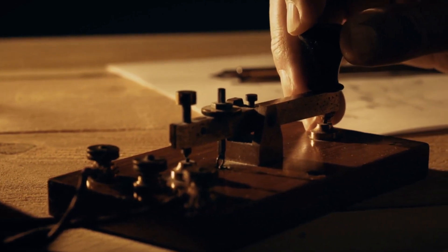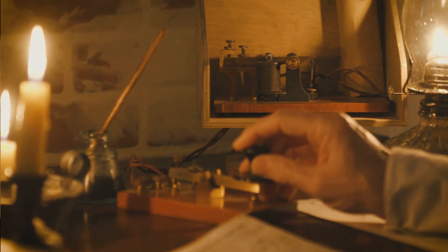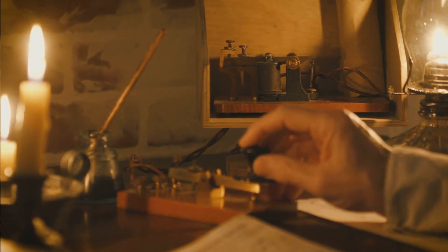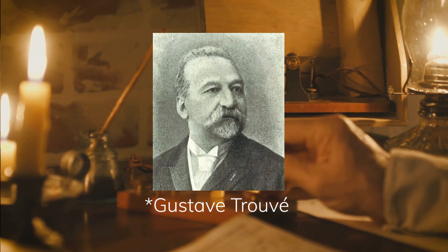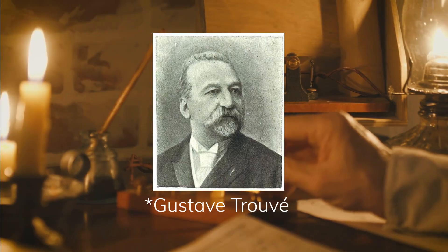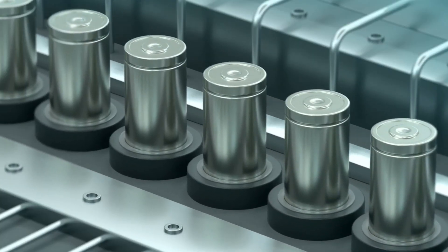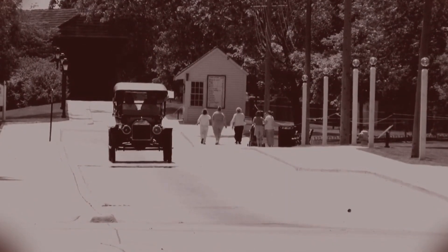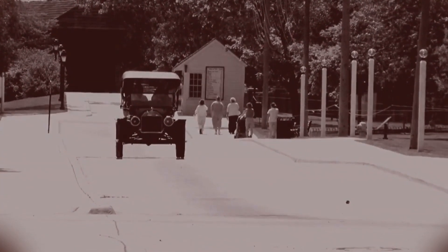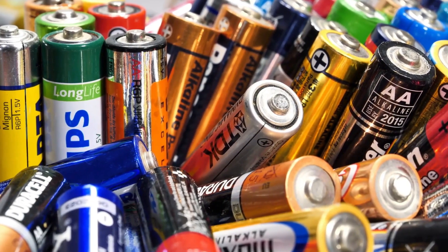In the late 19th and early 20th centuries, the development of portable batteries revolutionized many aspects of daily life. In 1866, the French engineer Georges Trovet invented the first rechargeable battery, which used lead-acid electrodes and a sulfuric acid electrolyte. The lead-acid battery was widely used in early automobiles and other applications, and it remains in use today in many types of vehicles. In the early 20th century, several other types of batteries were invented, including the dry cell and the alkaline battery.